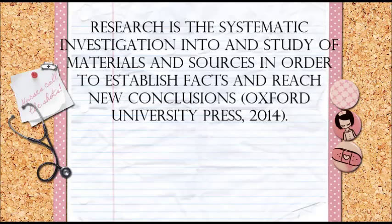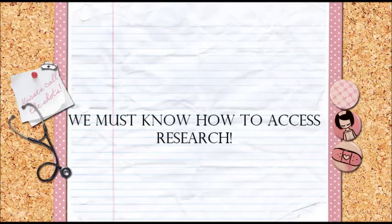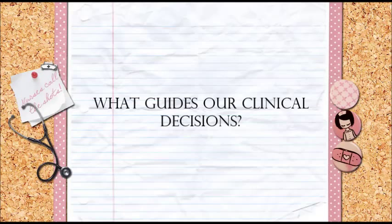Most nurses involved in direct clinical practice, such as patient care, are not in a position to be conducting research. Although we may not be conducting the research, we need to know where to access it and why it is important to our practice. What is guiding our nursing practice and how do we come to know how to care for patients in the most effective and evidence-informed way?